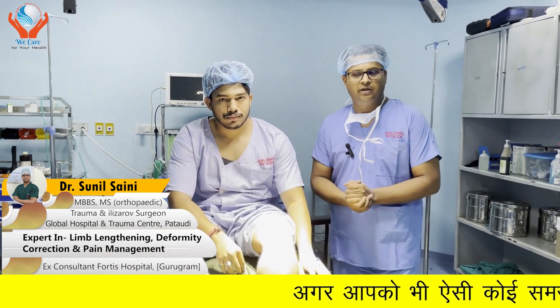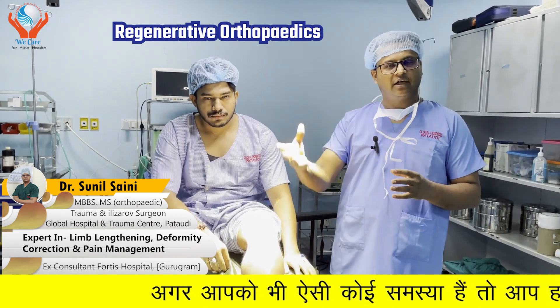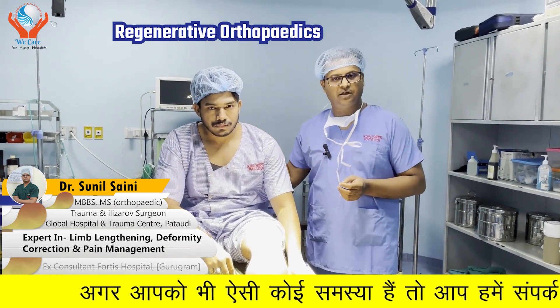Hello friends, I am Dr. Sunil Saini, Trauma and Orthopedic Surgeon, expert in Limb Lengthening, Deformity Correction and Pain Management, Regenerative Orthopedics. Today our patient is Mr. Ankit Shah.